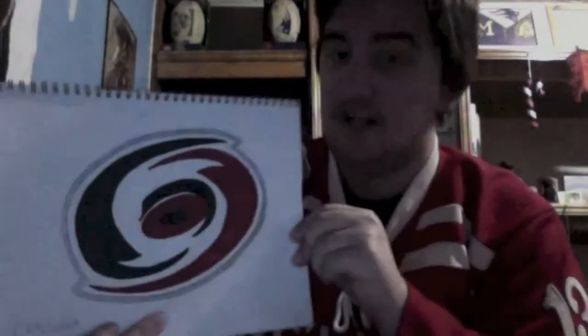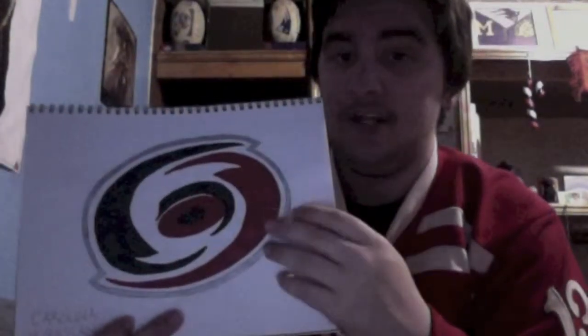Next we have the Carolina Hurricanes. I actually drew this one on my 22nd birthday. Came out solid, perfect — I honestly have no complaints.